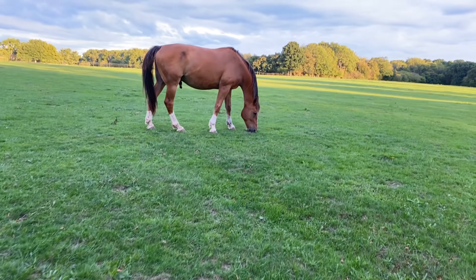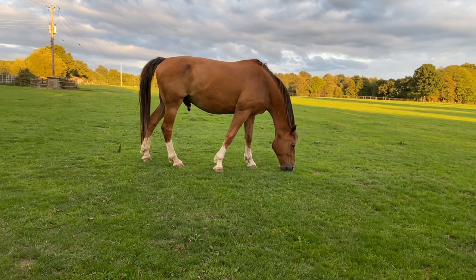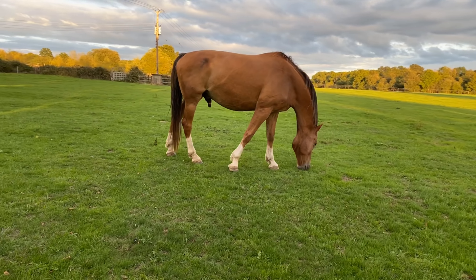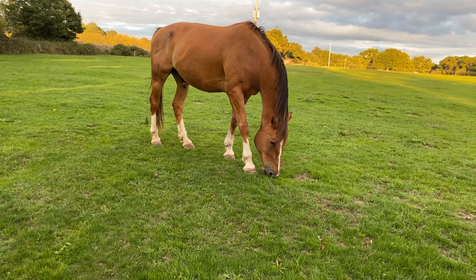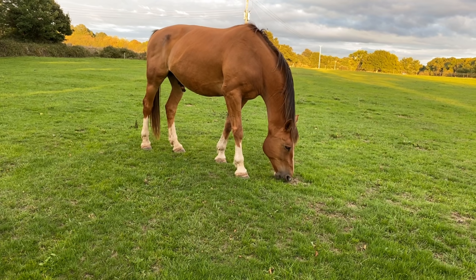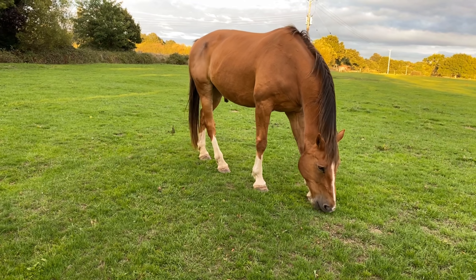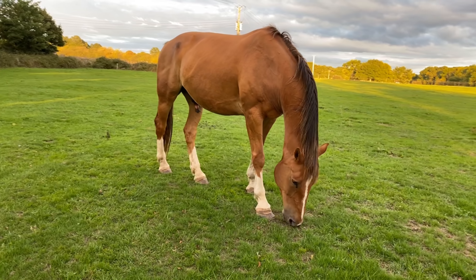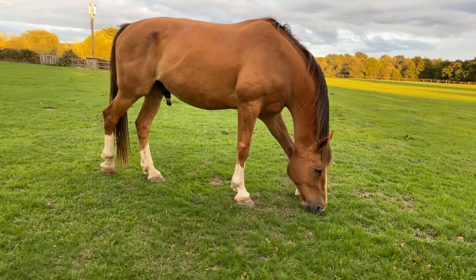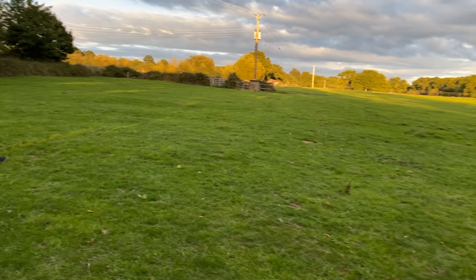We're just walking through this massive field at the moment to get to this location. We've come across this absolutely beautiful horse and I think he's very happy to see us. Look at the size of him. I don't want to get too close because I don't know the horse — he might have a bit of a temper — but absolutely beautiful. All right, let's carry on.